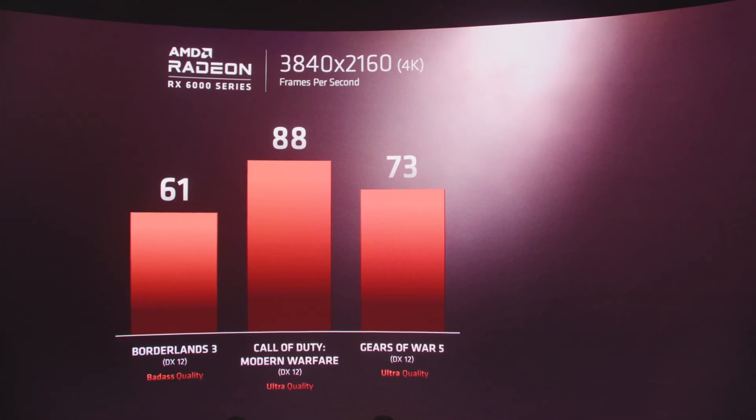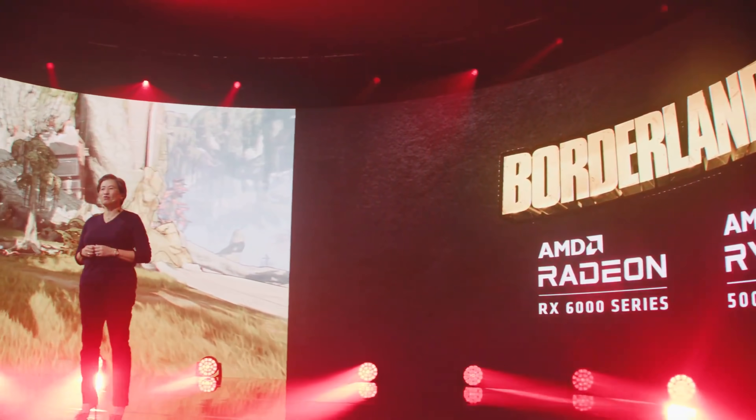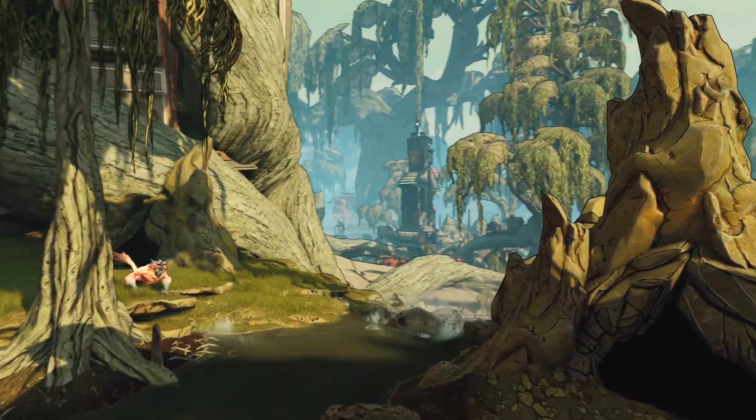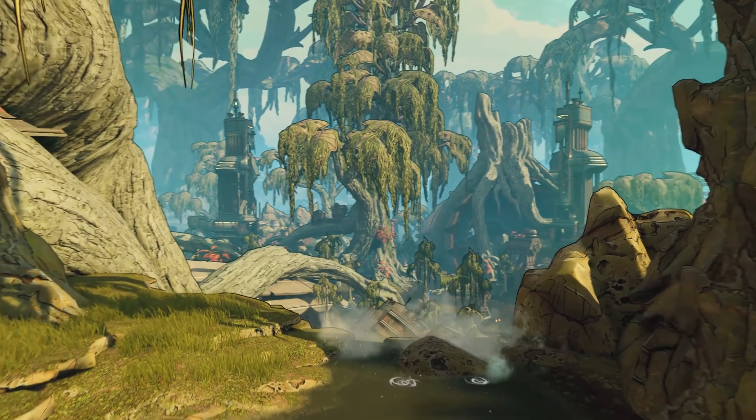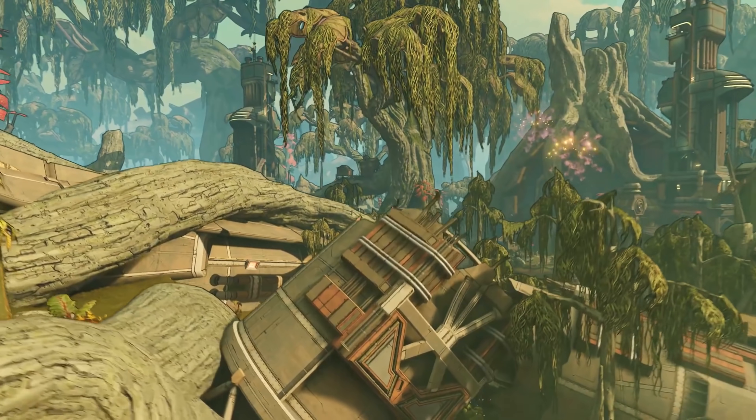AMD has already dropped the first performance numbers. At the end of AMD's recent Zen 3 presentation, their upcoming GPU line-up was teased. We didn't get a huge amount of details - raytracing wasn't covered - but we did get a hint at how fast the new Big Navi cards will be. The preview started with an unimpressively jerky showcase of Borderlands 3 running at 4K. I wouldn't worry too much about this - the lag could be from the limited bitrate on the YouTube video's stream.